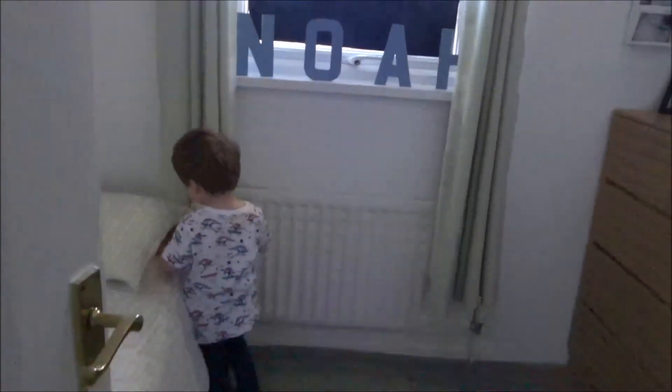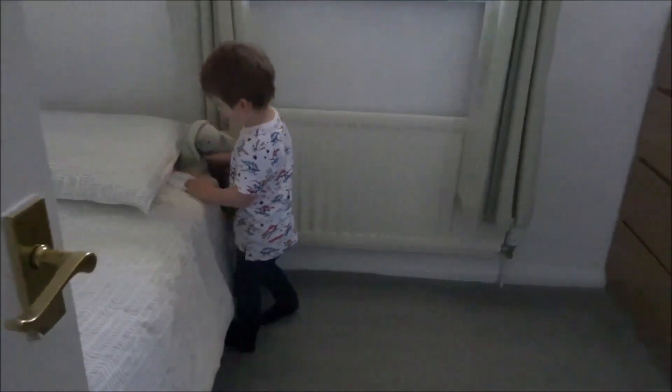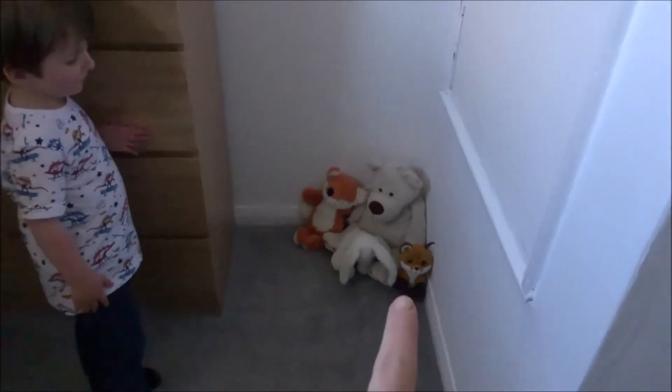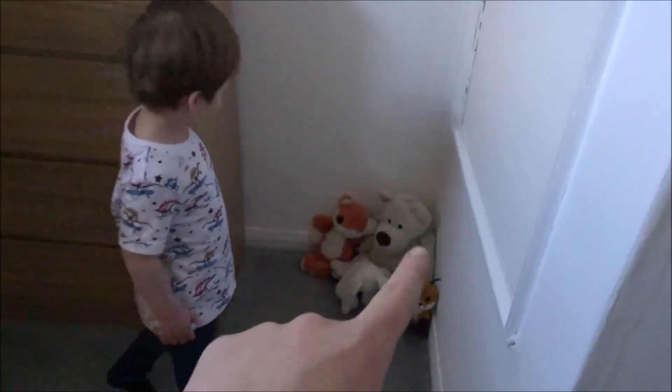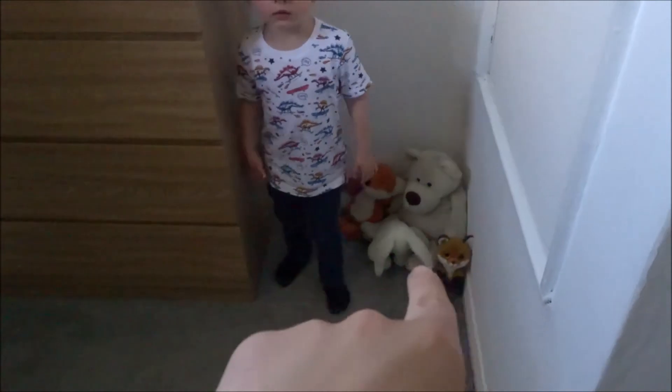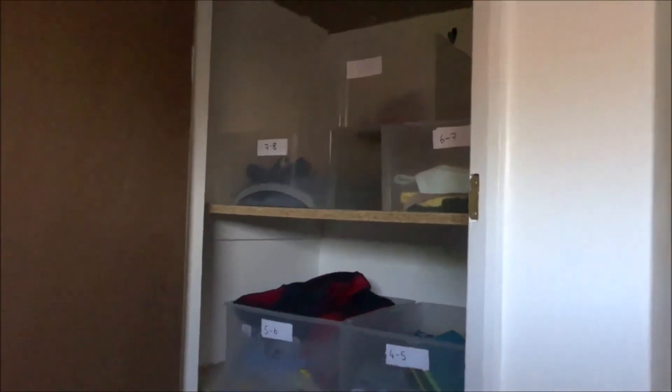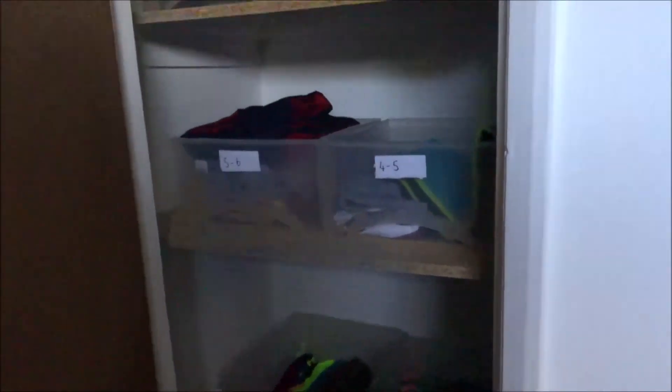We still haven't replaced the curtains yet but I might just keep those up because they kind of tie in with his new bedding. As you walk in, we've moved the unit over — it was central in the middle of this wall but we've moved it to this side to make room for his teddies. I still need to get a basket for this corner for teddies and some blankets. The cupboard, which last time was empty and freshly painted, now has all of his bigger clothes stored in it — we've got rid of the plastic units and all those boxes are now in here.